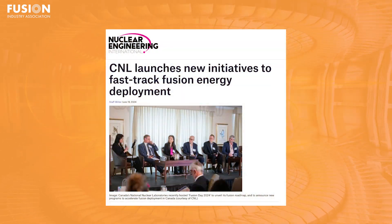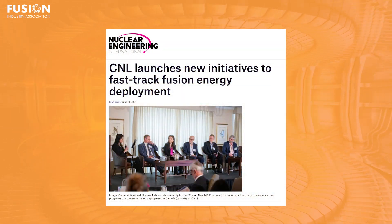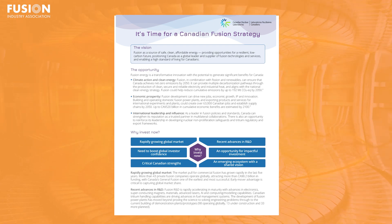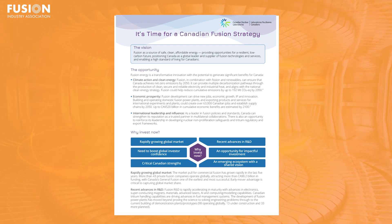For our final story, we're headed to Canada, which celebrated National Fusion Day earlier this month. As part of the event, Canadian Nuclear Laboratories, or CNL, unveiled the Fusion Energy for Canada report, outlining a national strategy for fusion.